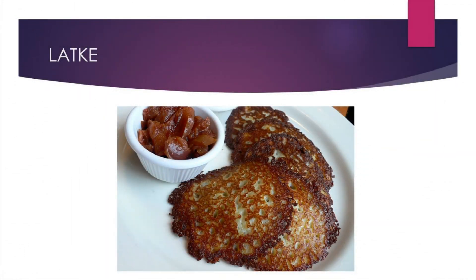Latke is a potato pancake created by Ashkenazi Jewish cuisine. They are traditionally prepared for the Hanukkah festival. It is made with potatoes, onions, flour, and spices. Potatoes and onions are grated, then mixed with flour, eggs, and spices. Afterwards you get a dough-like mix. Put the pan on high heat, drop a round-shaped dough on the pan, and start cooking it.